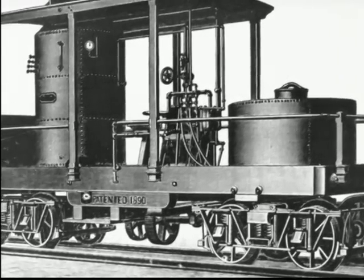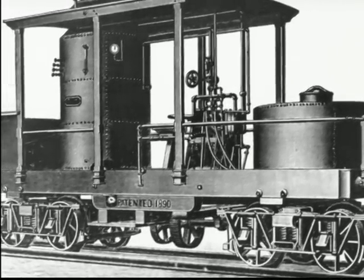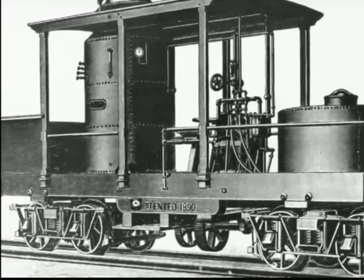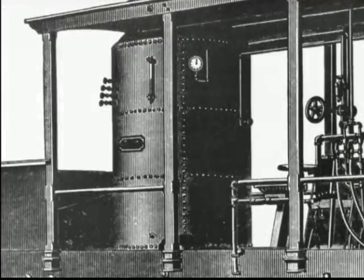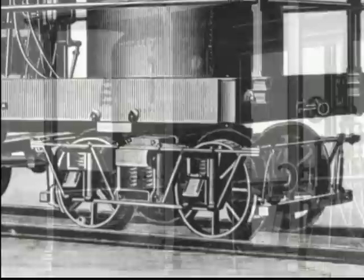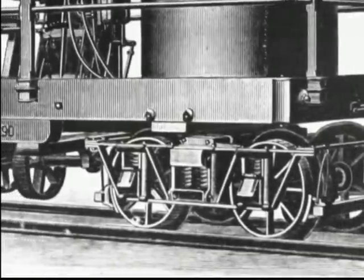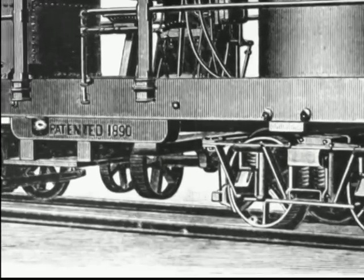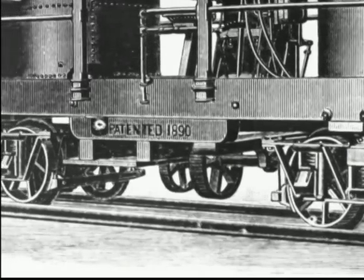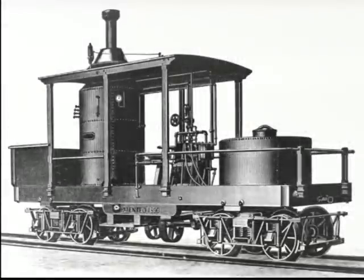The first Climax Class As were crude and did not resemble a conventional locomotive in any way. The Class A's simple design made it inexpensive to buy and operate and easy to maintain. Its most outstanding feature was a two-speed gear arrangement connecting the engine to the driveline shaft. The engineer could shift gears at will from the cab, and the lower speed was used to start heavy trains on steep grades.